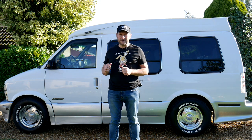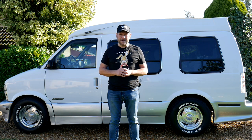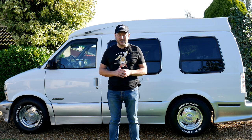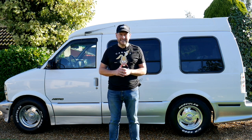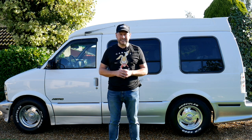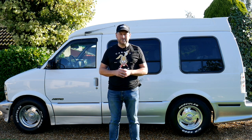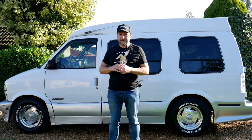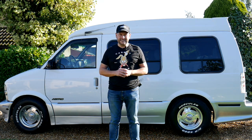The Astrovan was fitted with a 4.3 litre V6 engine and was manufactured in the first series from 1985 to 1995. The second generation van, which had a slightly higher output engine at 165 horsepower, was produced from 1995 to 2009. Here we have the second generation 1996 van.